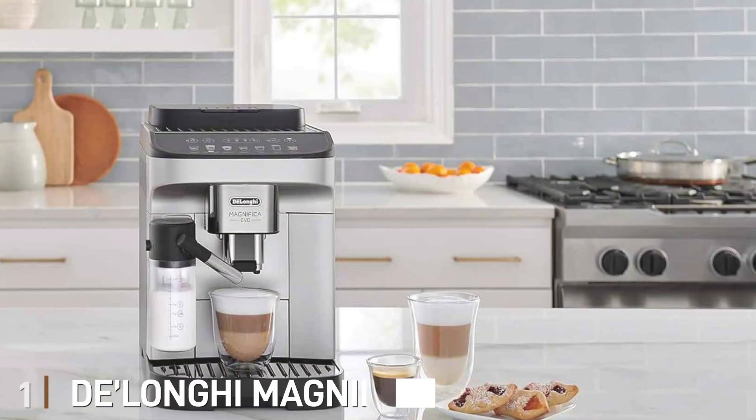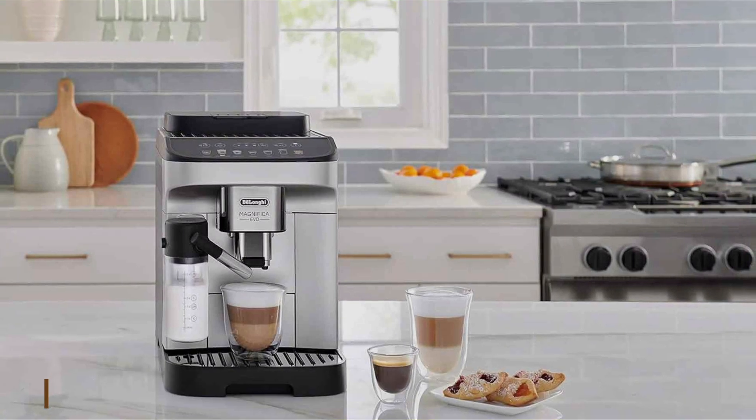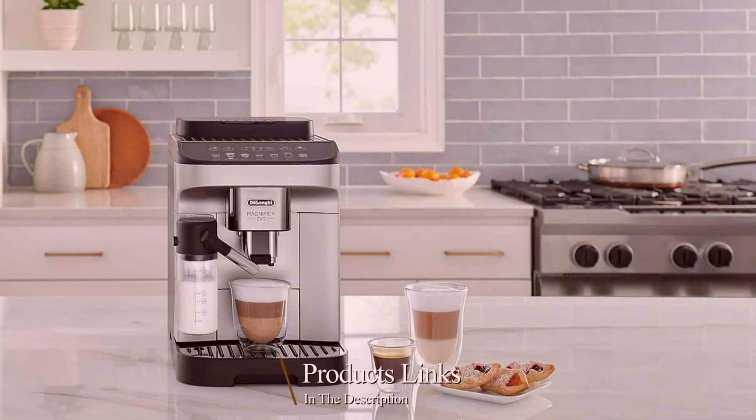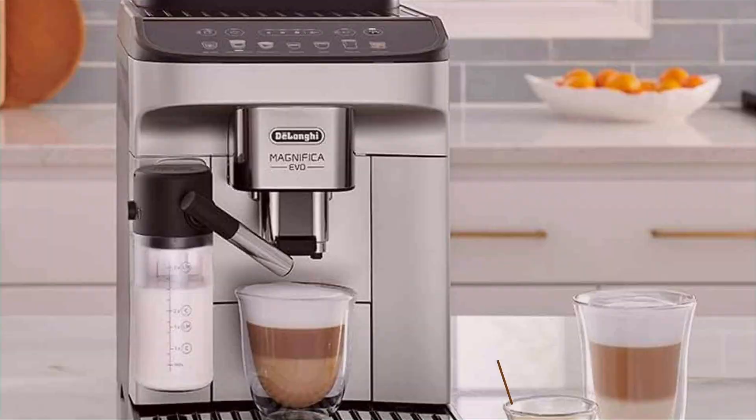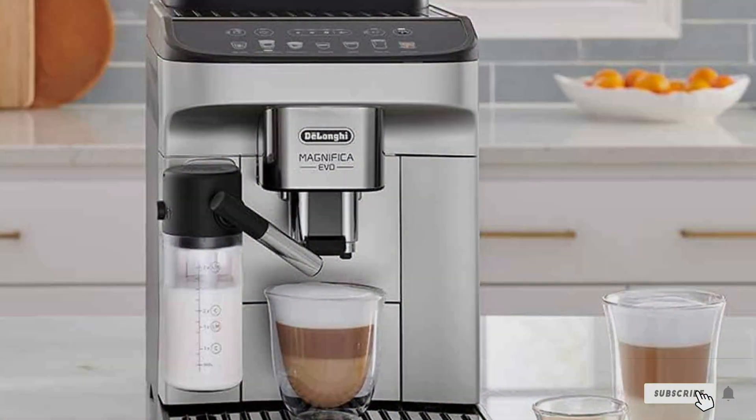Number one, DeLonghi Magnifica Evo — a fully automatic machine designed to brew a variety of espresso-based drinks, including cappuccinos, lattes, and even iced coffee. The Latte Crema system ensures a creamy, rich froth, making each cup a delight.